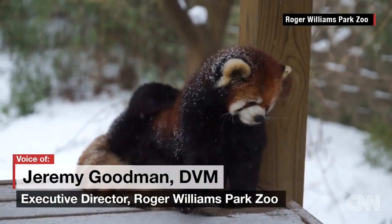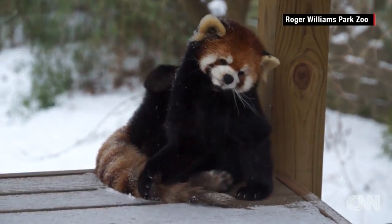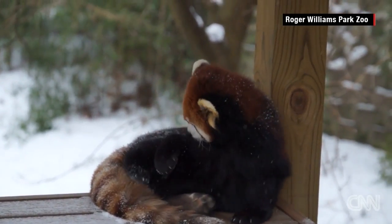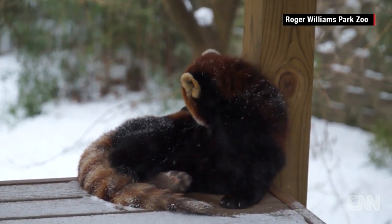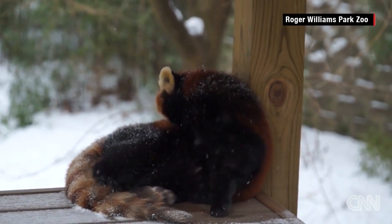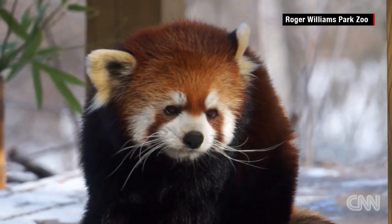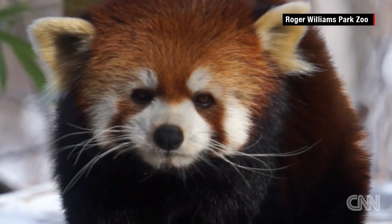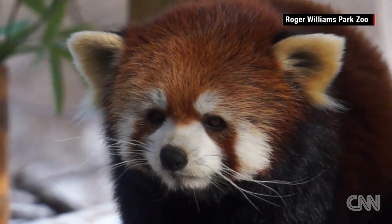Even if they like the snow — for example, our red pandas love the snow — if a branch falls into their enclosure and it's an easy route out, we don't take any chances and everybody gets locked in during the worst part of the storm until we know it's all clear.